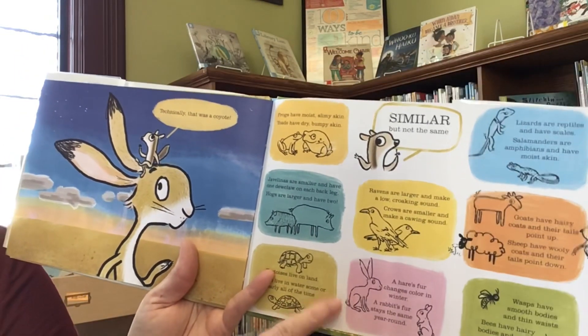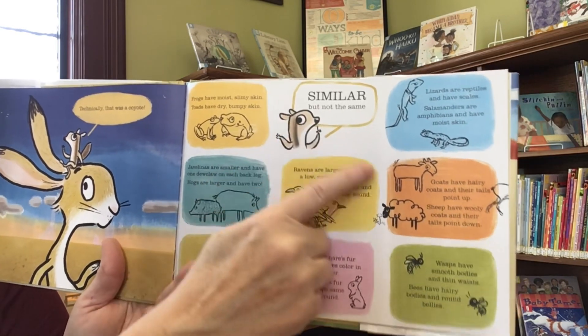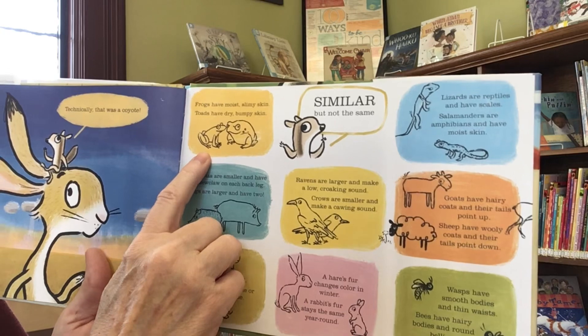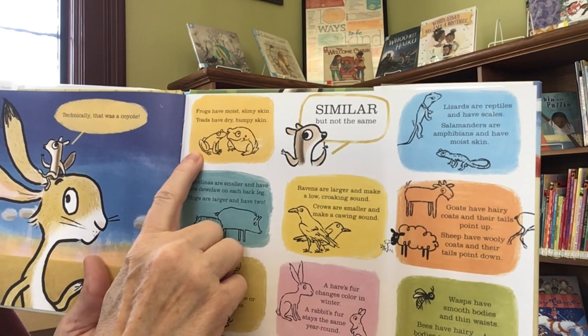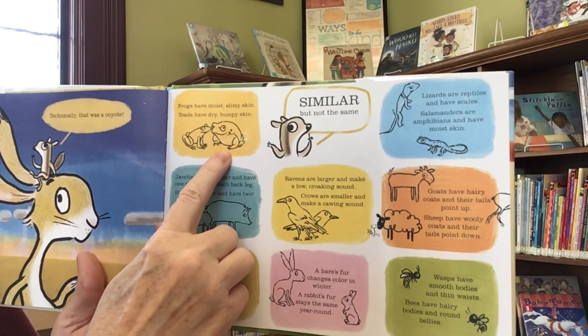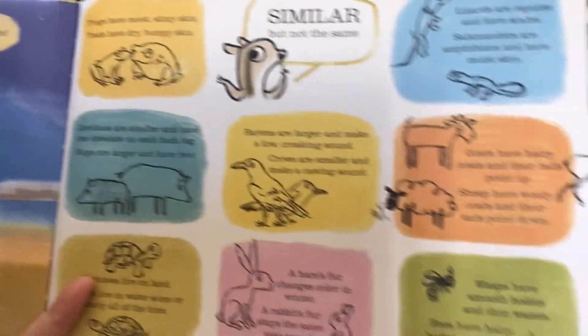And then some really fun things in the back of this book. It says similar, but not the same. One of the examples they give us is: frogs have moist, slimy skin. Toads have dry, bumpy skin. And then it goes on and gives us some other examples.